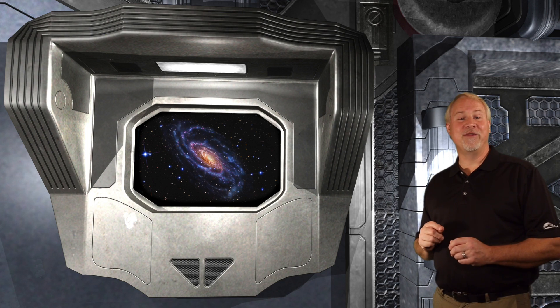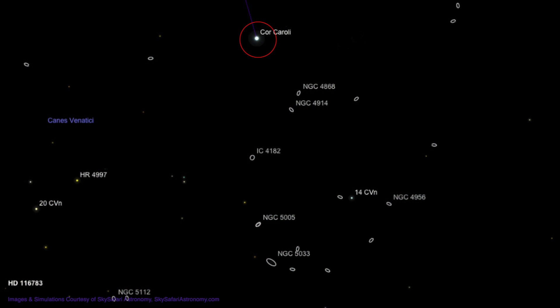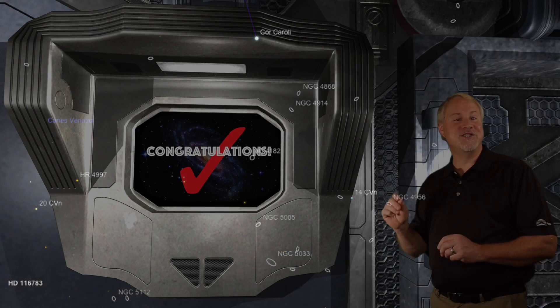Let's locate NGC 5033. We'll start again at bright Cor Caroli. Move about 3 degrees to the lower right to 5th magnitude 14 Canum Venaticorum. Now move another 2 degrees to the left to find a 6th magnitude star. Now move 1 degree straight down and slightly right to another 6th magnitude star. As you pass about half the distance, you may find NGC 5005 that we mentioned earlier. If you find it, take note of the brightness — 5033 is a little fainter. Now move a quarter degree to the lower right, and you should see the soft glow of NGC 5033 moving into your wide field eyepiece.